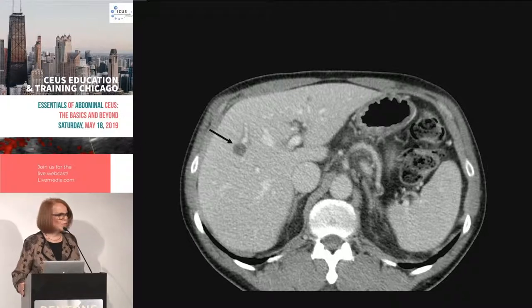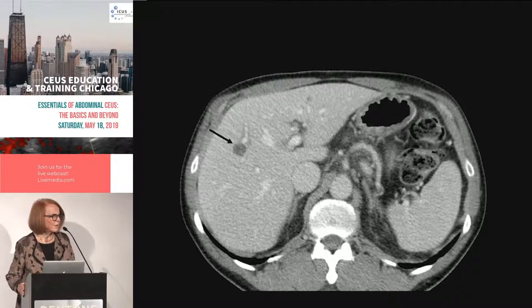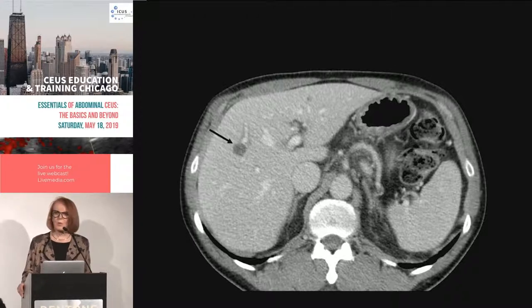This observation of a low attenuation mass in the liver happens every single day in every CT department everywhere. Sometimes they do regular ultrasound, trying to confirm — especially if they're very low attenuation — that they're just cysts. But certainly contrast ultrasound to resolve these is really great. MR colleagues also have problems characterizing them.